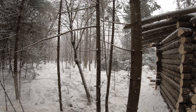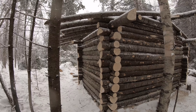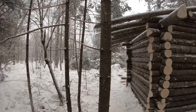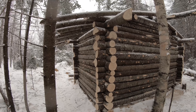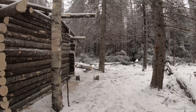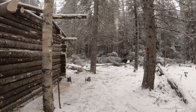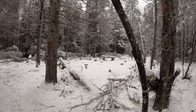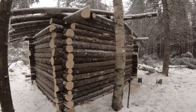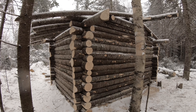A lot of people have been expressing concern over how many trees it took to build this small cabin. It has come to my attention that a lot of people are concerned with the amount of trees that are going into this cabin, so I thought I would just shoot a quick video to give everyone some perspective on that.